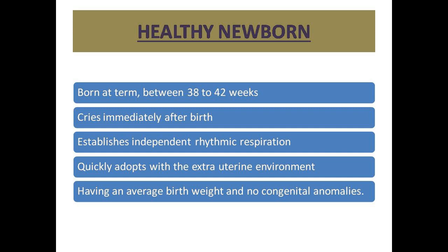Healthy newborns means that these specific characteristics are present: a newborn born between 38 to 42 weeks, cries immediately after birth, establishes independent rhythmic respiration, quickly adapts to the extra-uterine environment, and has an average birth weight and no congenital anomalies.